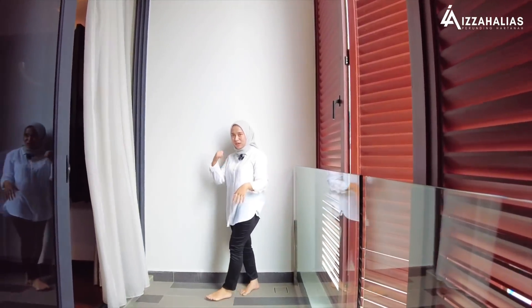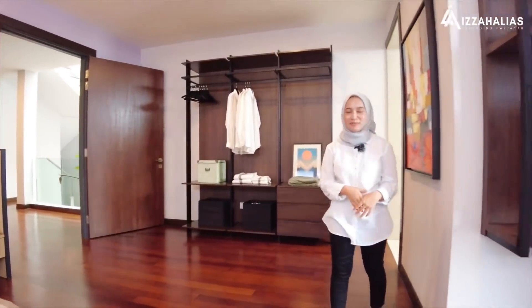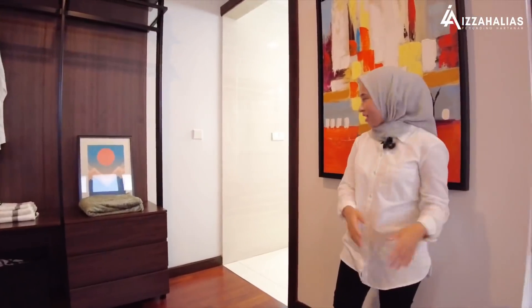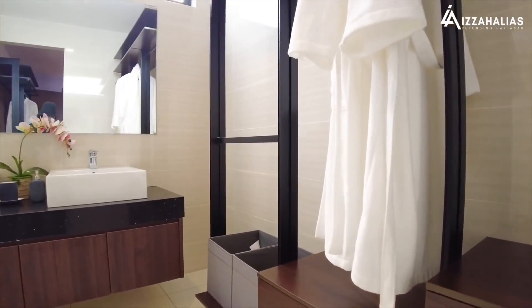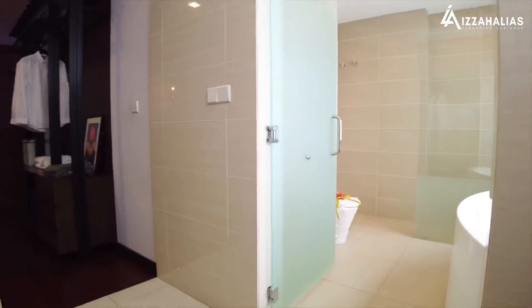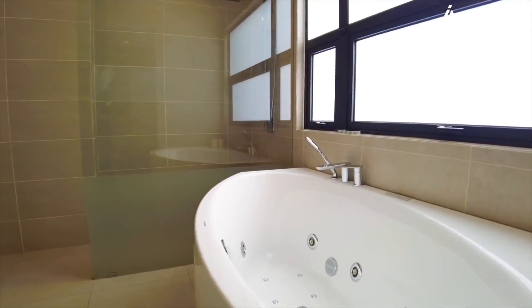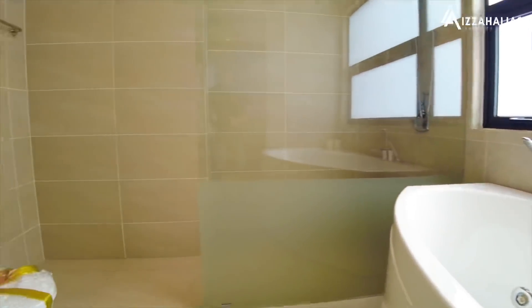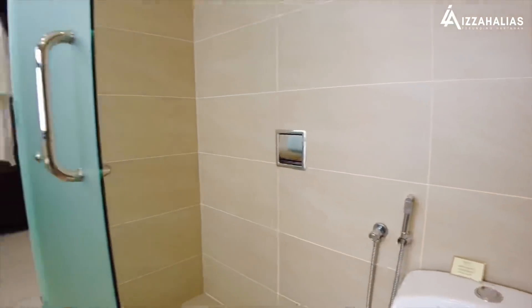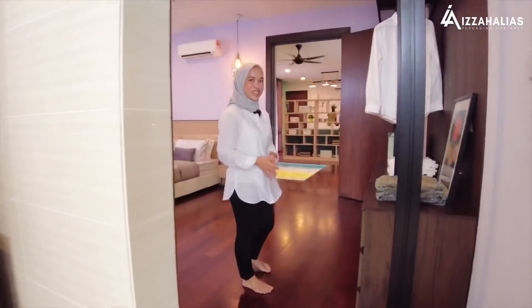Untuk pengetahuan anda, setiap bilik dekat sini memang disediakan dengan private bathroom. Tapi apa yang lebih special untuk bilik master bedroom ni, bukan sahaja besar — kita ada walk-in wardrobe. Kawasan walk-in wardrobe ni sangat besar dan kita ada dua sinki — satu untuk suami dan satu untuk isteri. Sebelah walk-in wardrobe, kita ada bathroom yang dah dilengkapkan sekali dengan bathtub. Anda boleh gunakan selepas balik waktu kerja untuk tenangkan fikiran, mandi dan rehat.